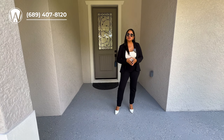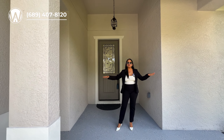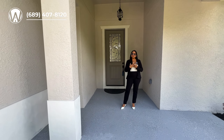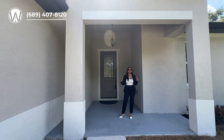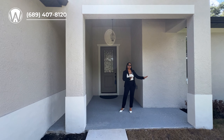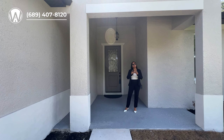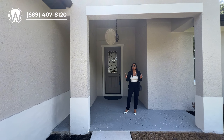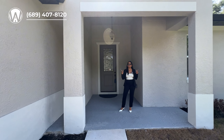One of my favorite things about some of the new construction homes we can find in Florida is when they have a nice front porch area. You have this nice spacious area before entering the home where you can come out, put your seats, spend time in the evening, sit out and relax. And the best part is — yes, it does have a covered lanai. Stick around to the end of the video to see that backyard.